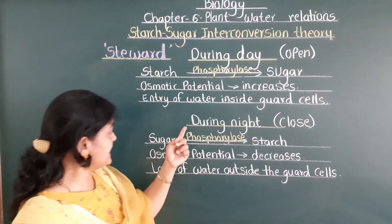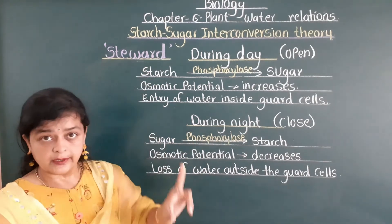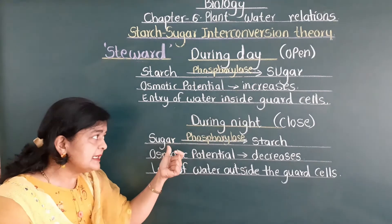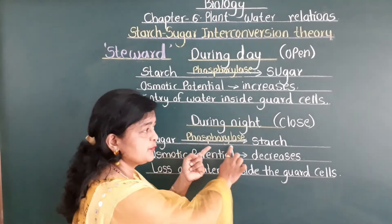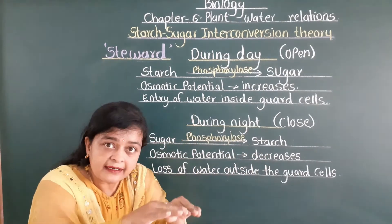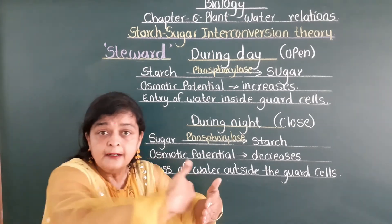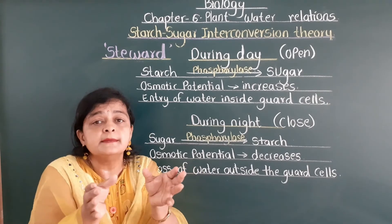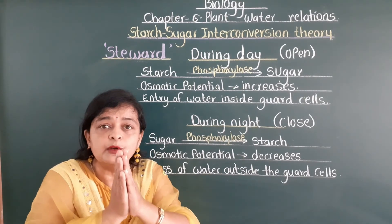The reverse condition occurs during night. During night, stomata gets closed. According to Stigrid, during the night the sugar that was present during the day gets converted back into starch by the same enzyme phosphorylase. As soon as starch is present, the osmotic potential decreases, the guard cell does not need water, water is lost from the guard cells to the subsidiary cells, the guard cells become flaccid, they shrink, the inner wall comes close to each other, and stomata closes.